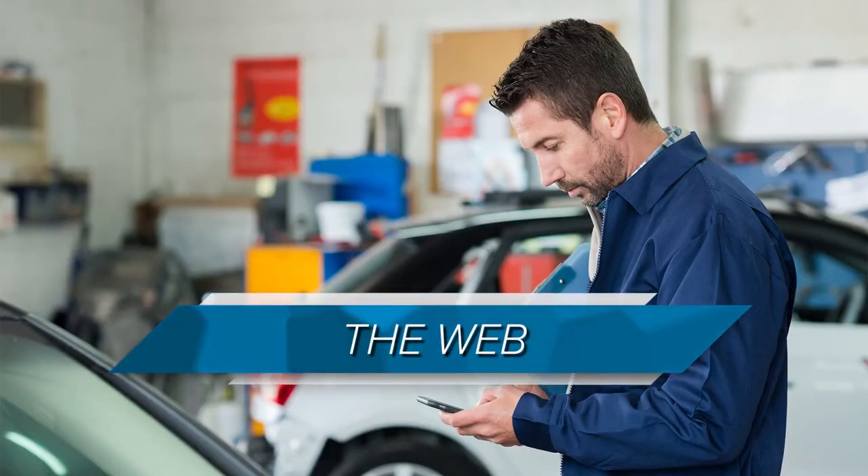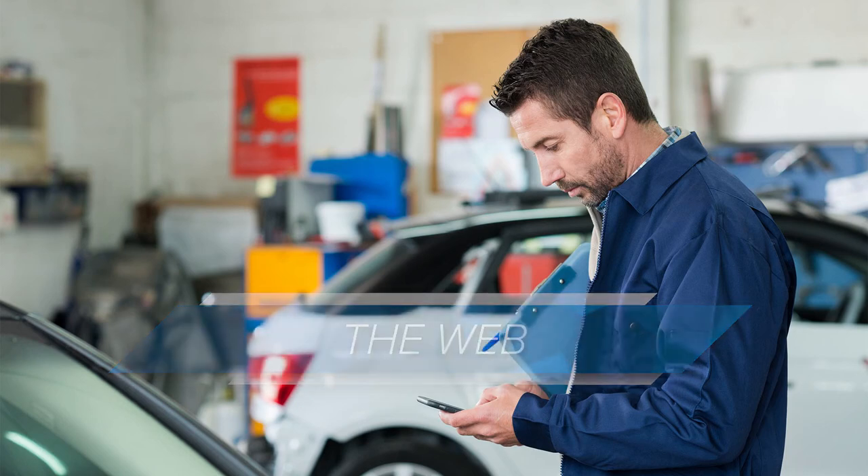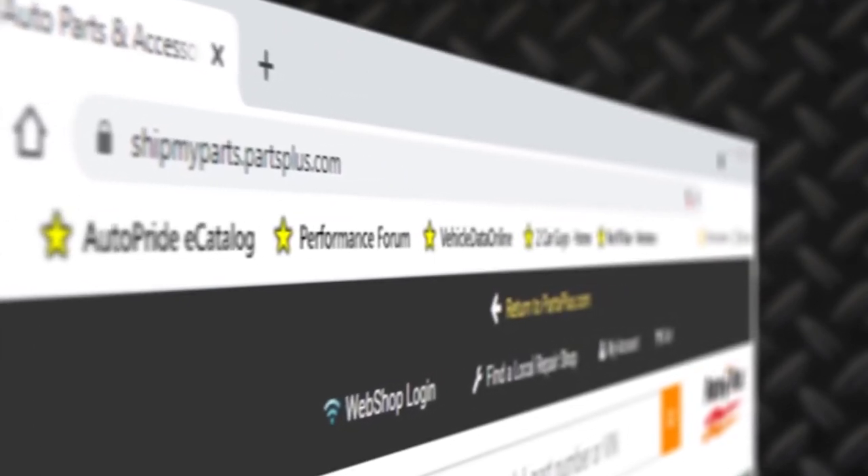The web is another asset for assisting your customers. Many diagrams and procedures live on the web. If you have the ability to print them off for a customer, do so and give them a copy to take with them. Another benefit is they usually also contain a list of also-needed items for the repair. When you have downtime on the counter, make a list of good sites or manufacturers to use when the opportunity arises. If you cannot print them out, have a method of giving your customer the web address so they can access it during the repair.